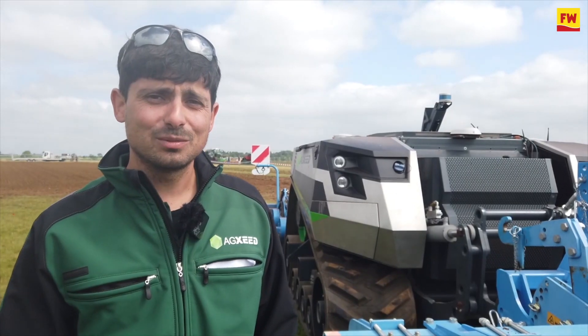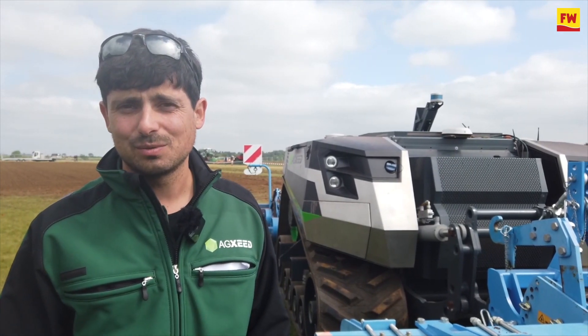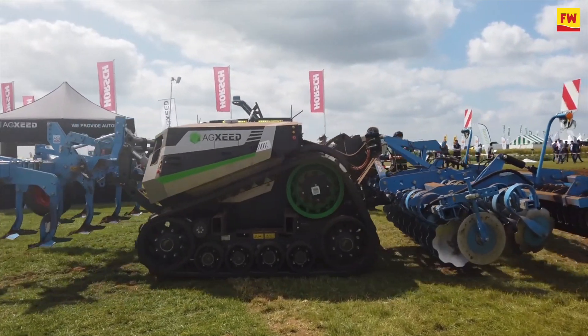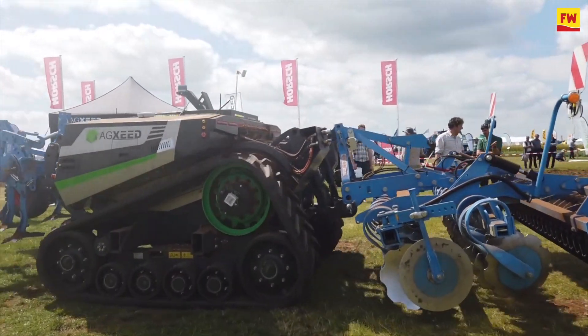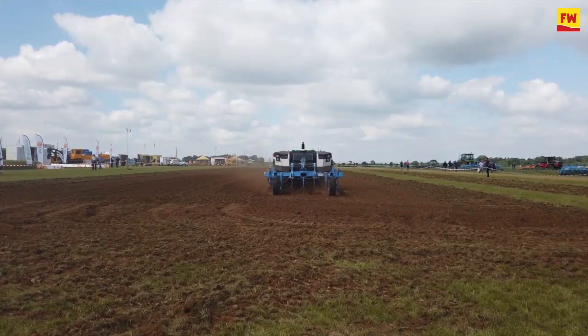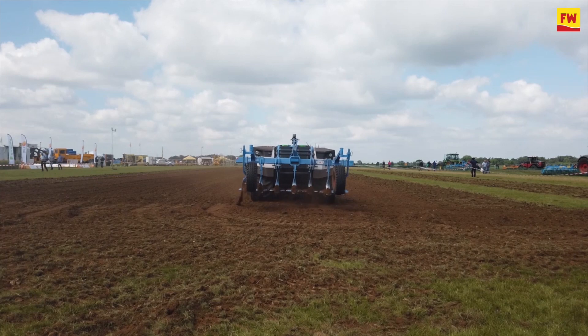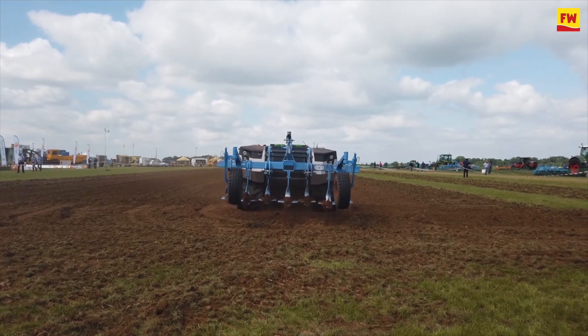It's completely autonomous. That means you do a pre-planning in our software portal. You've got all your fields mapped in there, and together with the digital machines and the fields, you create the pass planning. The pass planning includes your headland planning, your AB lines, but also all the setting points for lowering the front hitch, for lowering the rear hitch, switching on the PTO — whatever you used to do with your tractor.